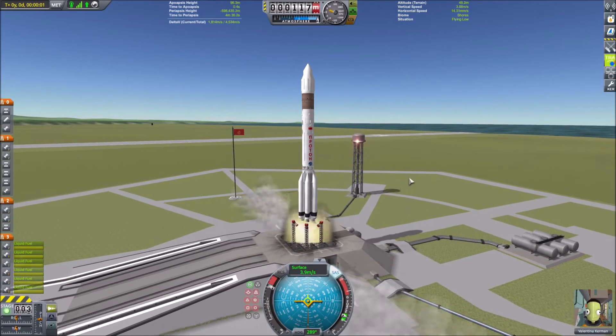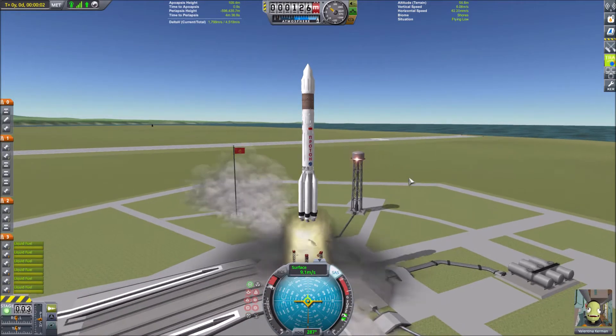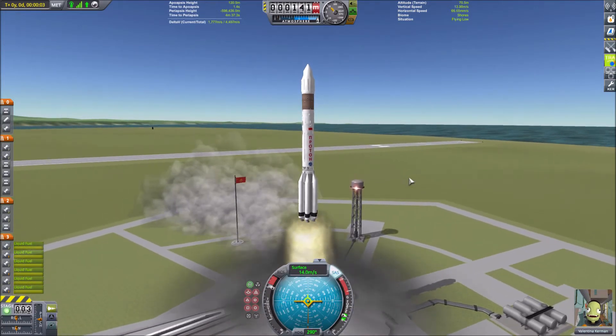Hello everyone, Matthew here and today we are launching the Salyut 6 space station aboard this Proton rocket which we see here.